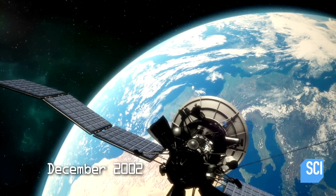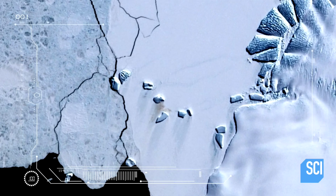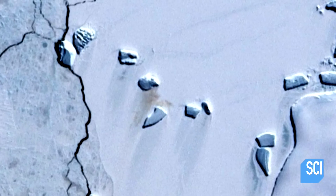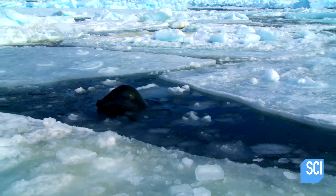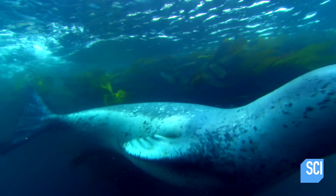December 2002: NASA's Landsat 7 satellite captures an image of the Antarctic ice shelf. Something about these stains doesn't add up. Scientists expand their investigation to include the possibility the marks could be linked to local wildlife. The most likely explanation for what we're looking at here is some sort of ecological footprint.